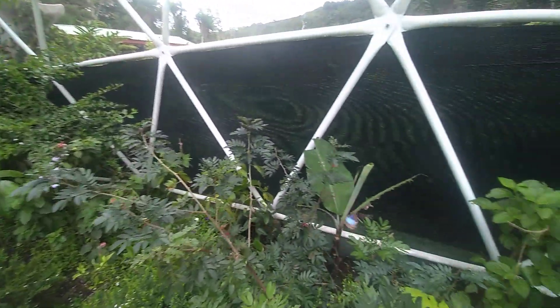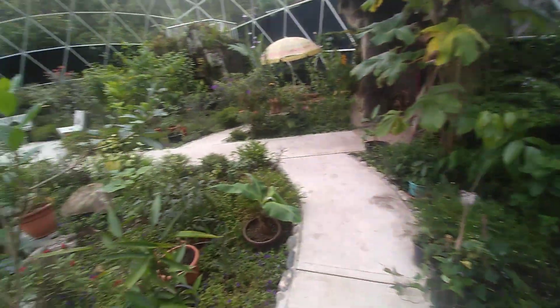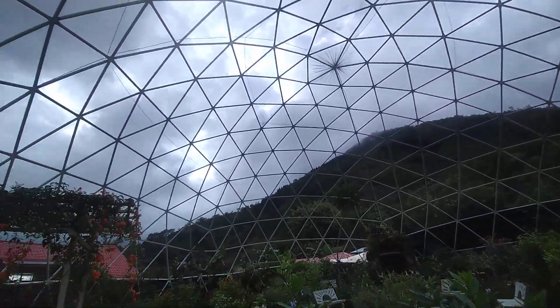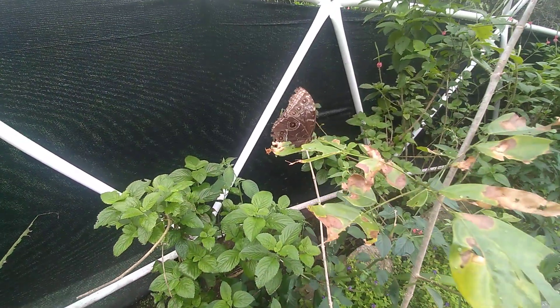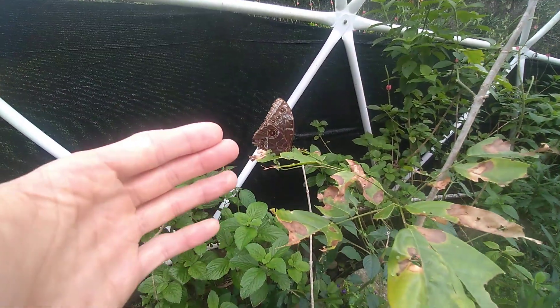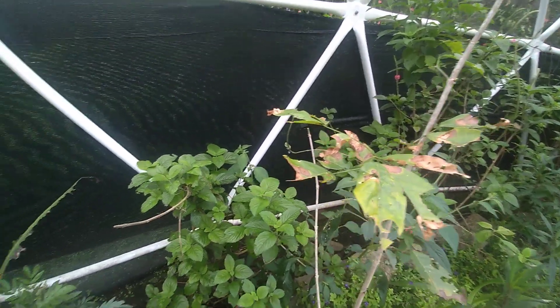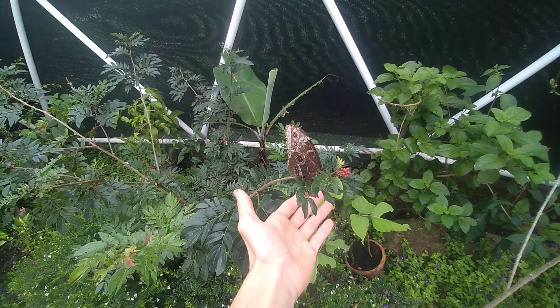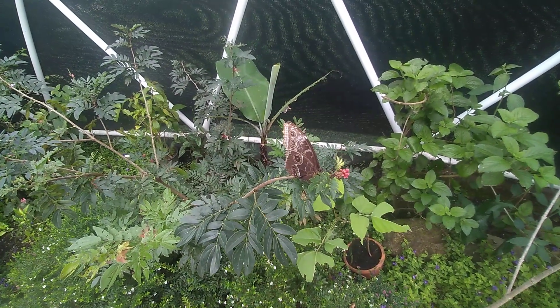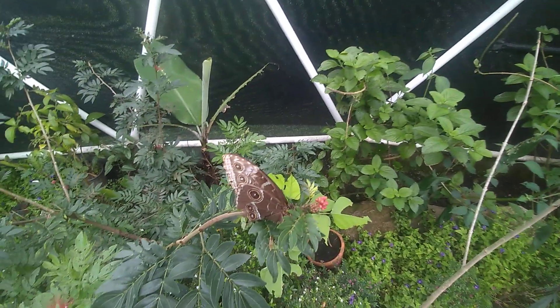Hi everyone, Michael Anfield here, thank you for joining me. I'm at the butterfly dome — I don't know what they call it — and even though I like animals to be free, look at this butterfly! Beautiful, right? So close to me, just a few centimeters away. Oh my goodness, right on my hand! Beautiful butterfly. Another one — an orange one! Wow.